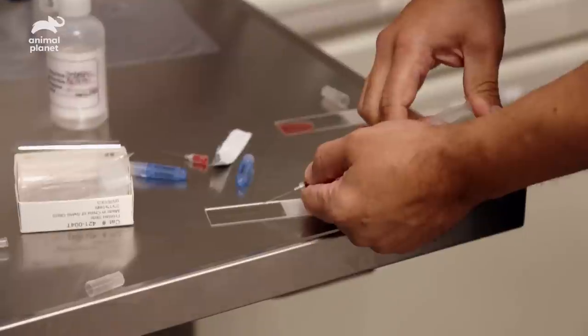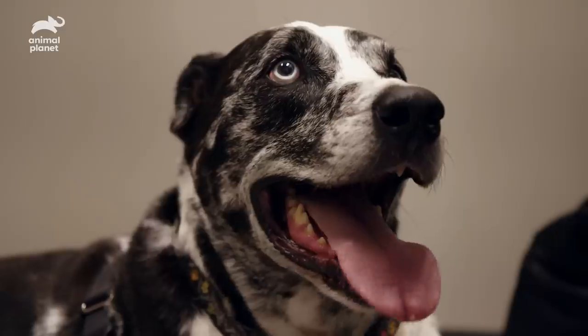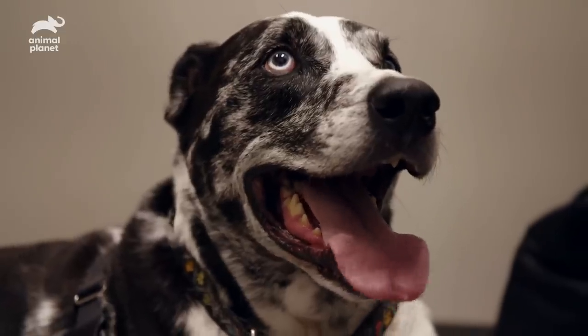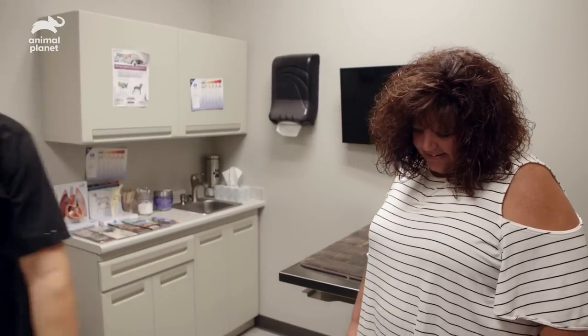I went ahead and took some samples from a couple of the masses off of Dexter. We're going to send those out for cytology and see if they can tell us what it is. Thank you for looking into it. I'll give you a call. Bye-bye, Dexter. I'll see you, buddy.